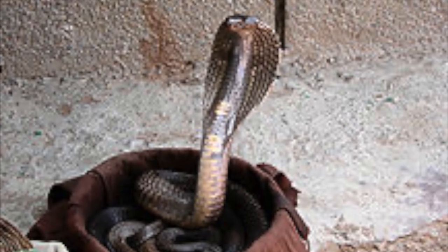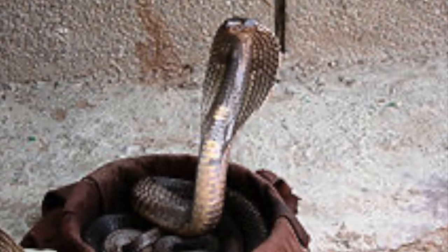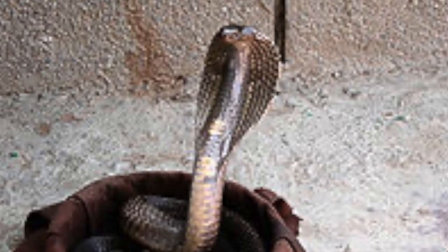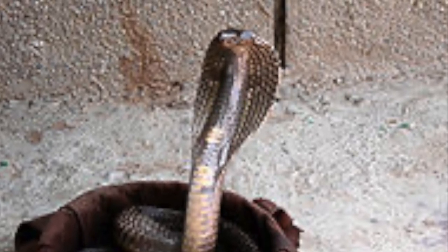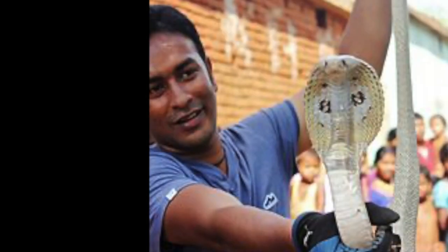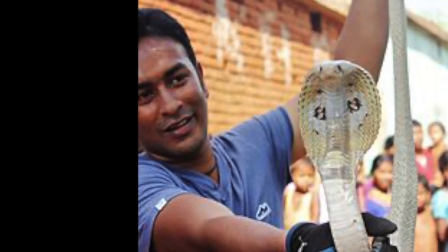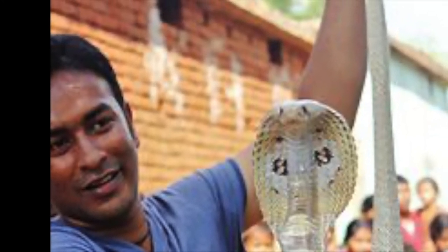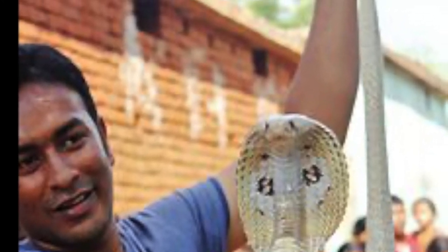The Indian Cobra's venom contains a neurotoxin and a cytotoxin. It paralyzes your muscles and can lead to heart attack. Your body can stop reacting to a bite in as few as 15 minutes. If you get antivenom, you will have a 20-40% chance of dying.